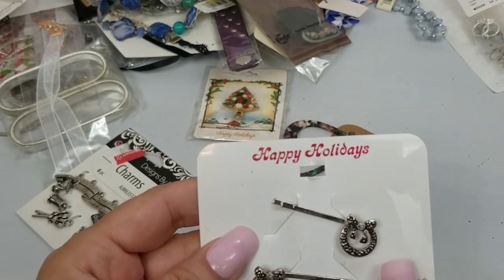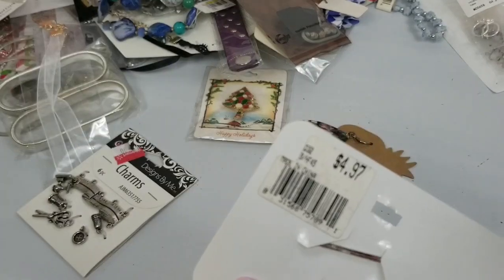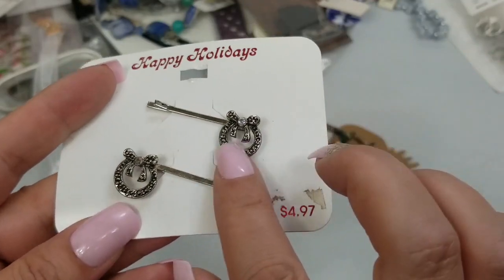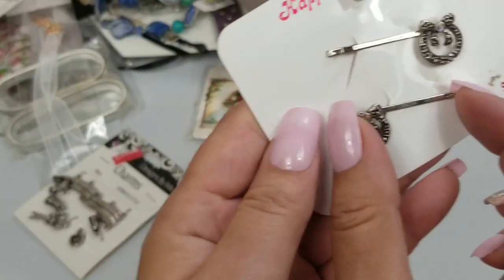We have these hair clip pins — we call them bobby pins. They were five dollars. We'll do a dollar on these. They've got little wreaths on them and they are about one and a half inches long.